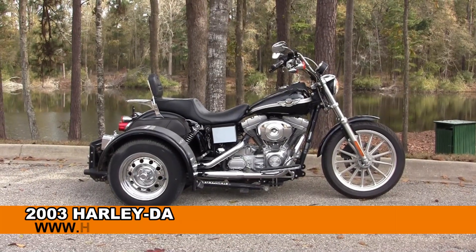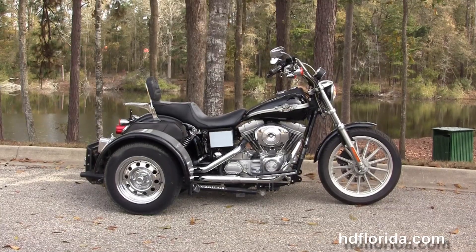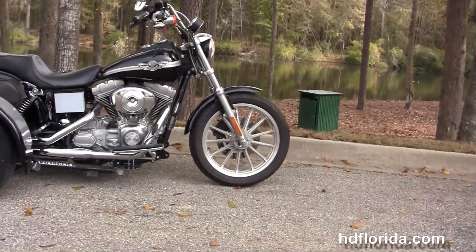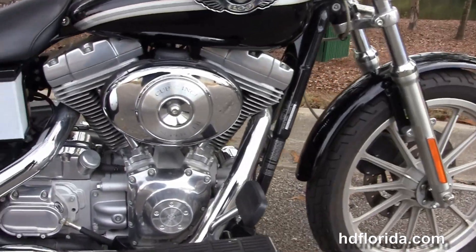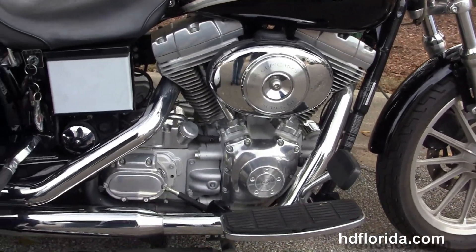Welcome everyone to the world-famous Tallahassee Harley-Davidson. We've got a rare used 2003 Dyna Superglide. This Superglide starts out with a 13-spoke Argent Grey cast aluminum wheel and single-disc brakes, moving back to the 88 cubic inch Twin Cam engine with 5-speed transmission and full-size rider floorboards.